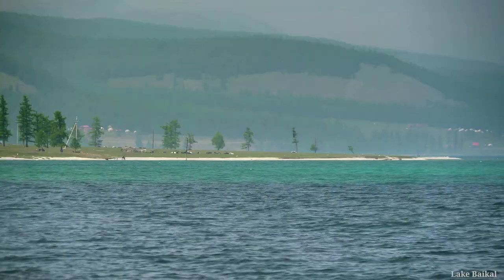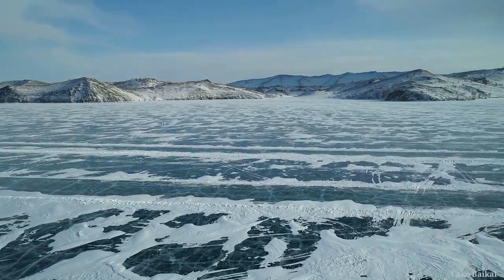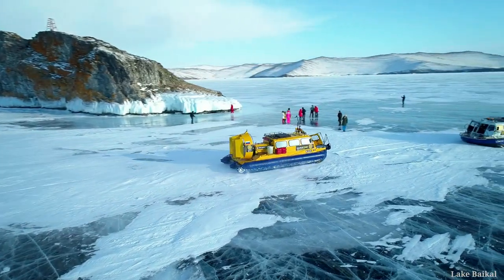It has crystal clear and extremely clean water. If you're looking for an interesting and unique activity, you can ride a hovercraft here.